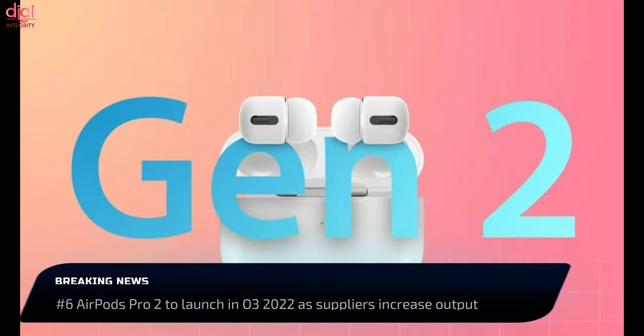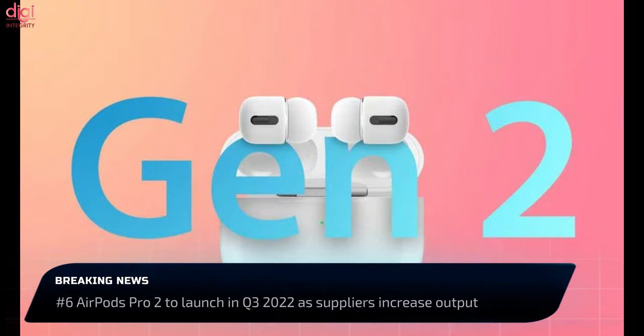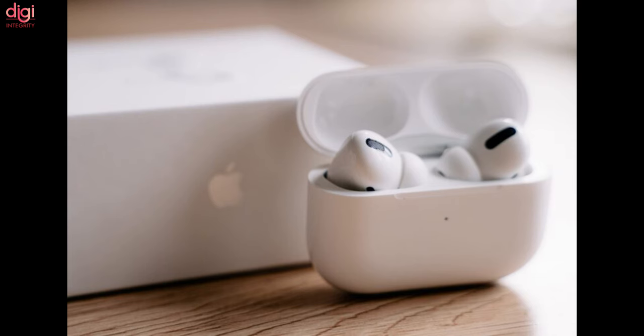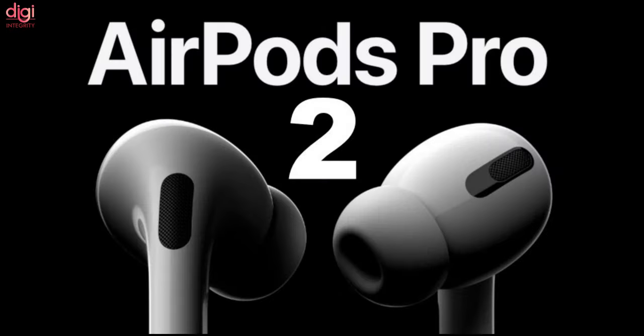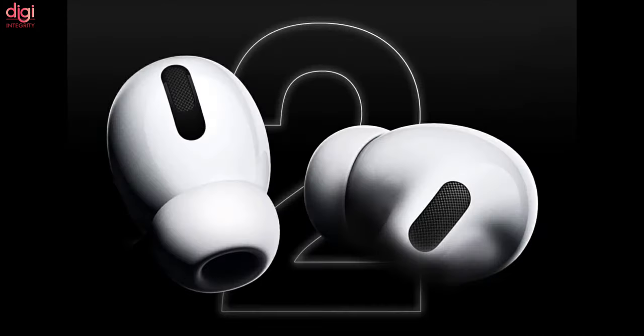According to reports, the next-generation Apple AirPods Pro 2 is set to launch around Q3 of 2022. Apple suppliers are getting ready for shipments of the high-end AirPods by scaling up their output capacity. Apple analyst Ming-Chi Kuo revealed the launch timeline, stating the AirPods Pro 2 will hit the market somewhere between October and December 2022.